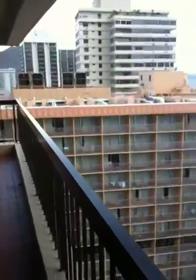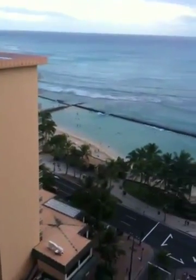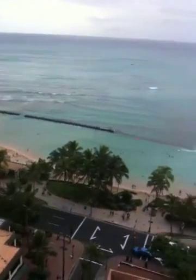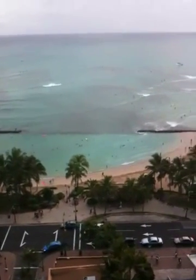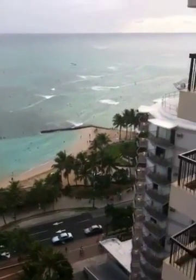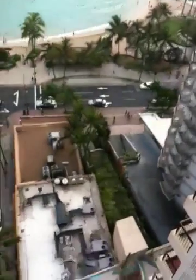Of course, you have Diamond Head. But the best part — Waikiki Beach. Aloha. Aloha.